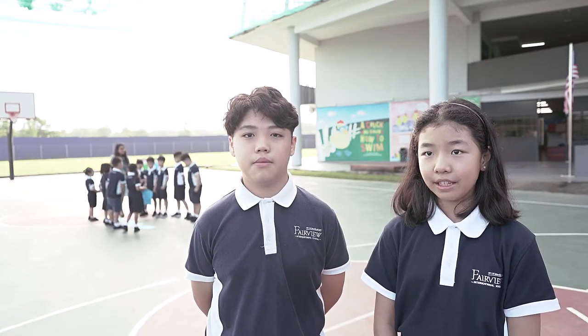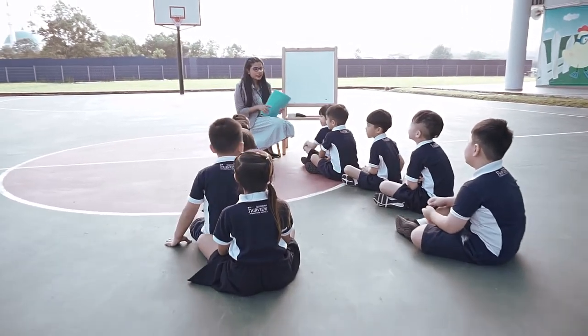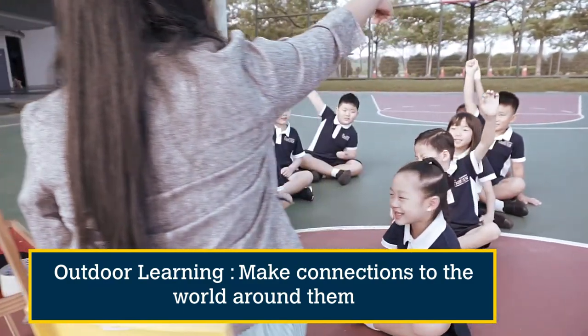The Primary 1 students are having a math activity through outdoor learning. In Fairview, our learning goes beyond the classroom walls. Outdoor learning moves away from a traditional approach and keeps the students focused and engaged.